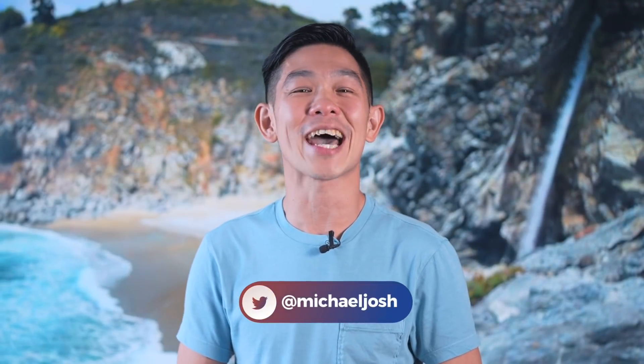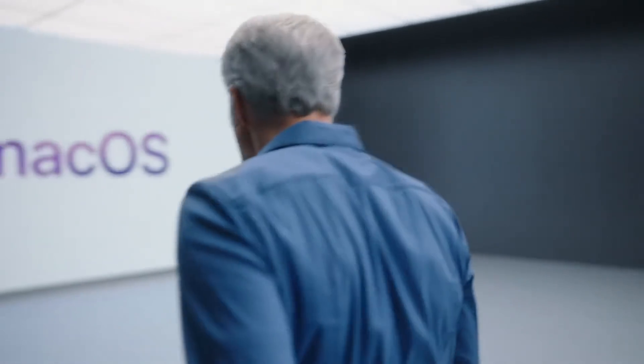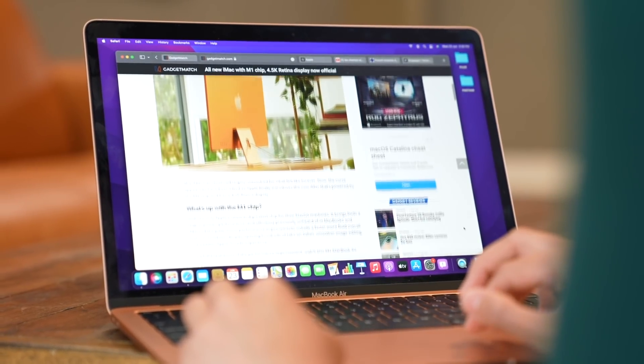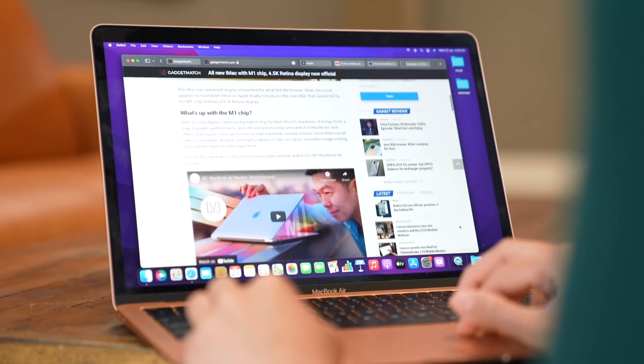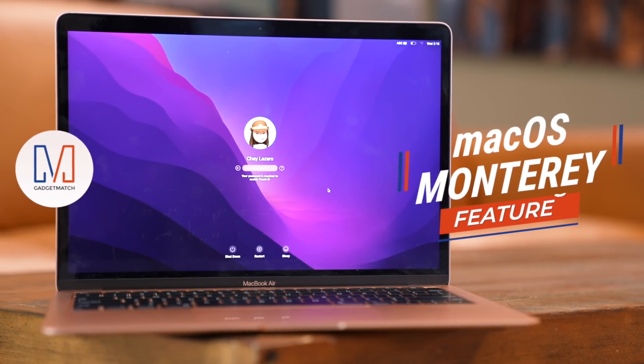For any Mac user, yearly OS upgrades are always exciting. I personally look forward to two things: what will the next version be called, and what features will it bring? In this video, I'll answer both questions and more. Hi, I'm Michael Josh, your gadget matchmaker, helping you find the right device to match your needs. At last week's Worldwide Developers Conference, Apple unveiled the next version of Mac OS, and I've been beta testing it for about a week now. Keep watching, cause this might be the biggest Mac update we've seen in a long time.